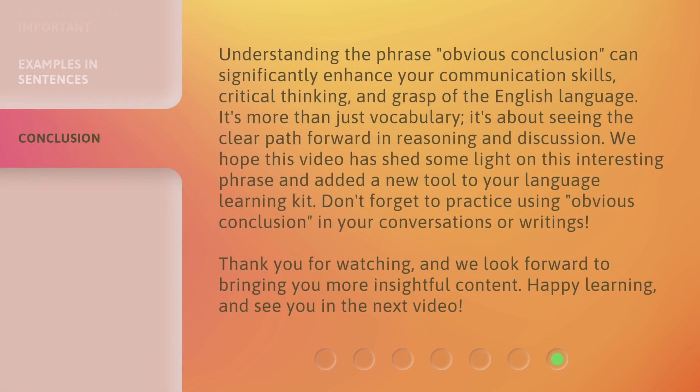Understanding the phrase 'obvious conclusion' can significantly enhance your communication skills, critical thinking, and grasp of the English language. It's more than just vocabulary — it's about seeing the clear path forward in reasoning and discussion. We hope this video has shed some light on this interesting phrase and added a new tool to your language learning kit. Don't forget to practice using 'obvious conclusion' in your conversations or writings. Thank you for watching, and we look forward to bringing you more insightful content. Happy learning, and see you in the next video.